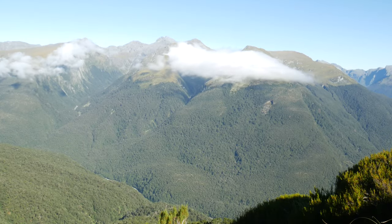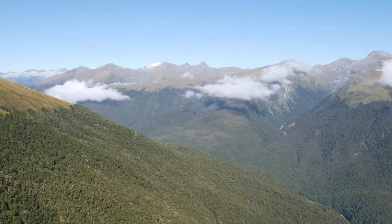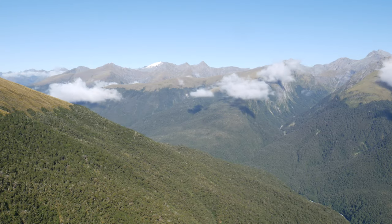Above the tree line now. Starting to get some epic views already — just a small taste of what's to come. Because once we catch a glimpse of that glacier with the sun reflecting off the pools, it's going to be amazing.